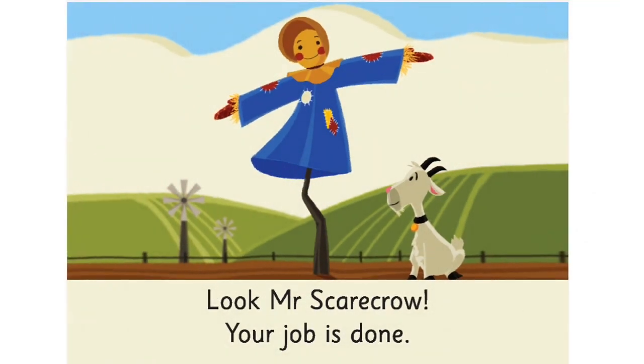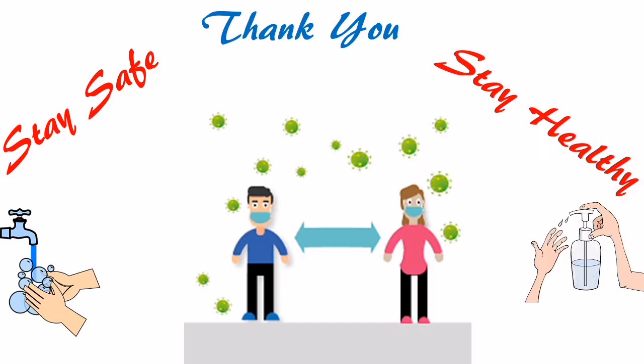Turn to the last page. Look, Mr. Scarecrow. Your job is done. Follow us today. Thank you. Thank you very much.